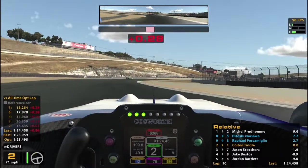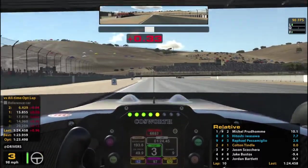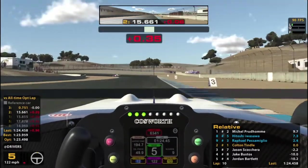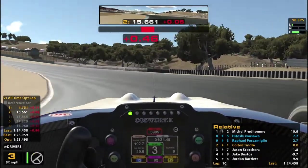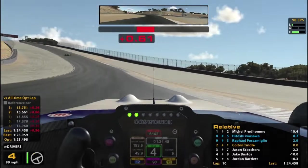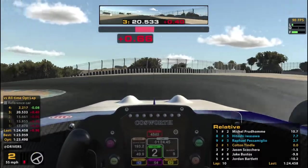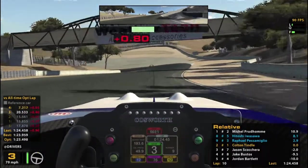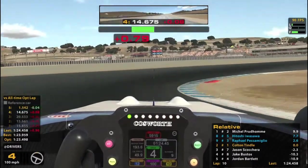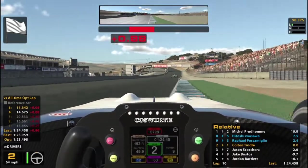Threw that a little bit again — I keep overdriving that now, I don't know why. Try to push it a little bit through there since I've been underdriving that. Use the whole track. Very good corkscrew there, very happy with that. Hey, that was pretty darn fast.